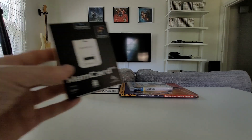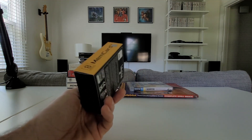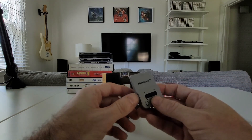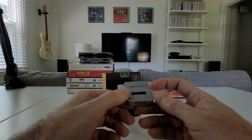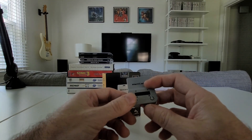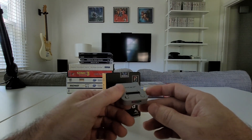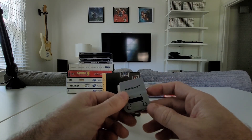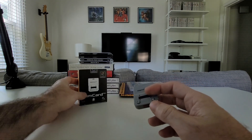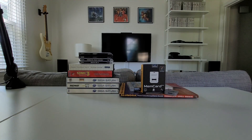Now we've got some hardware: the Memory Card Pro for PlayStation 1 — the last memory card you'll ever need. This thing's pretty amazing. It has an LCD display, connects to your Wi-Fi, and uses a micro SD card to save all your games, which you can back up on your computer. It's 40 or 50 bucks — I don't think that's necessarily a bad deal for the last memory card you'll ever need.